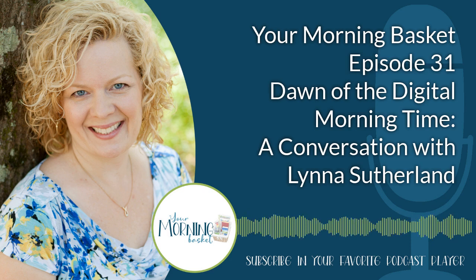This is Your Morning Basket, where we help you bring truth, goodness, and beauty to your homeschool day.